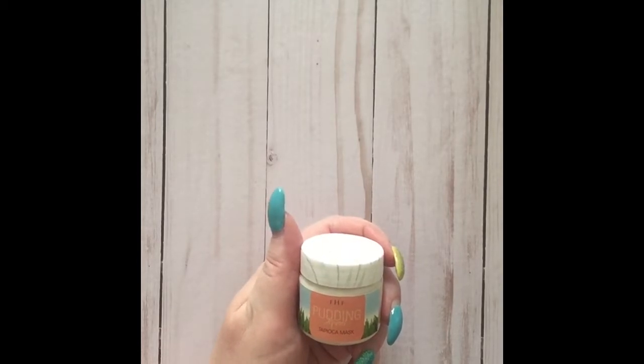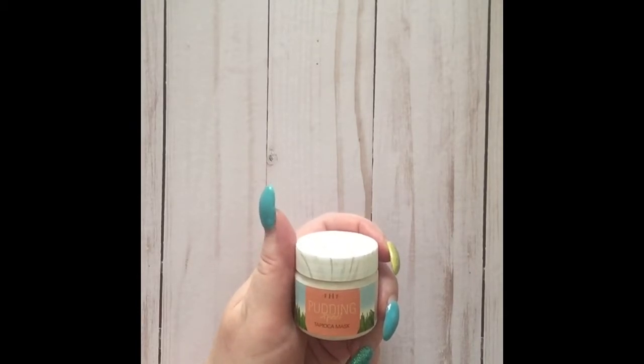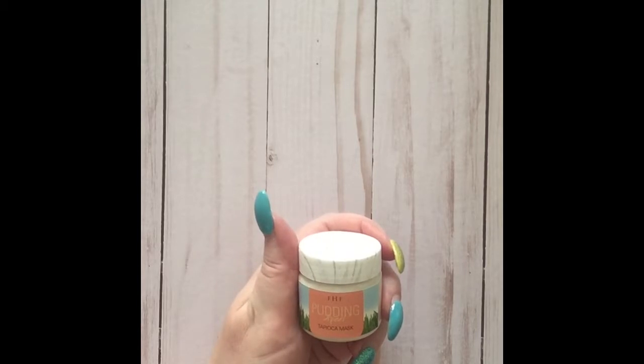Pudding Appeal is a tapioca mask. The tapioca provides a silky feel to the skin, and it also has glycolic and fruit extract AHAs in it, which gently stimulate cell renewal and slough away dead skin.